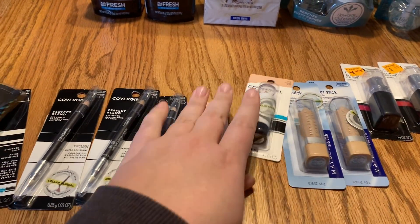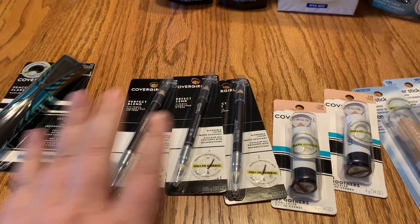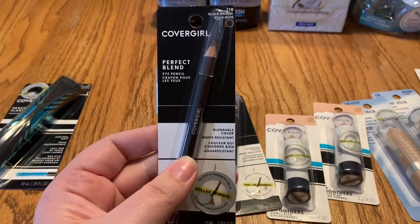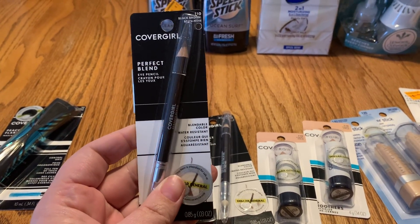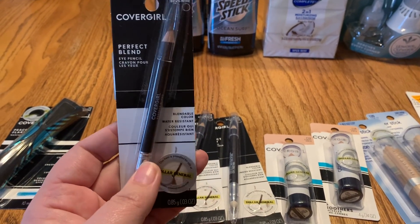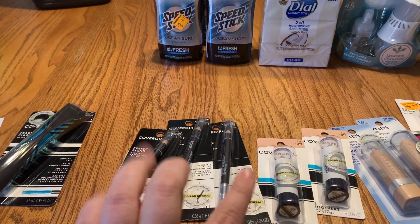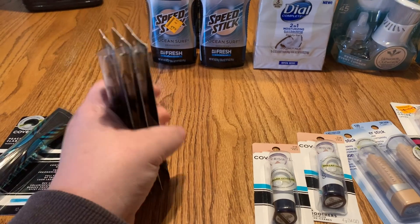Now let's go over the makeup on the table. The CoverGirl eyeliner was on clearance for $2.02, and we had a $3.00-off coupon from the 1/26 SmartSource, giving me 78 cents of overage on each one. These are going to be donated since I don't use them, but I'll buy them for the overage.